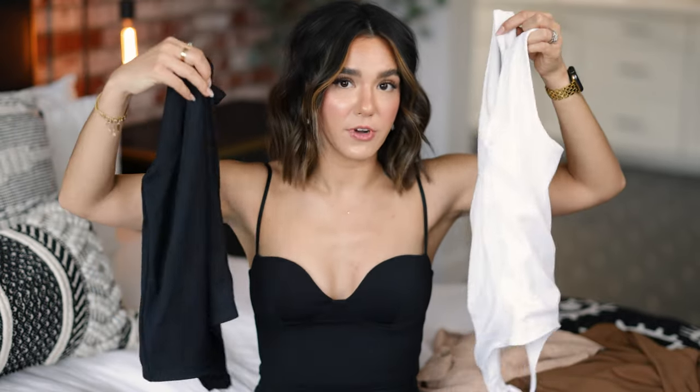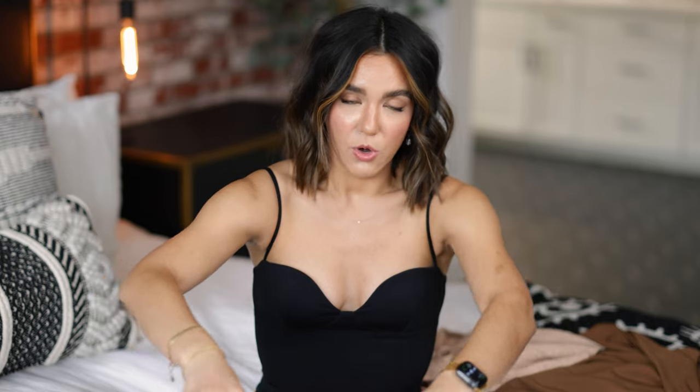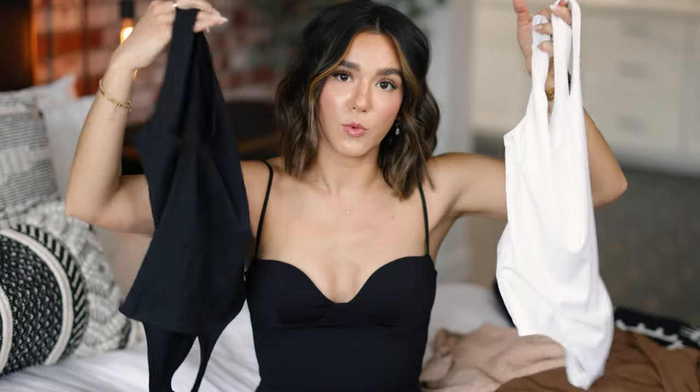I also picked up these ribbed bodysuits from the body contour line. I picked up this one in a size extra small — it fits perfectly — but I wanted to also pick one up in a small for a little more give. With the body contour line, you can go with your normal size for a more compressive, fits-like-a-glove feel, or size up for a little more looseness. I normally wear an extra small in Express tops, but I picked up a small here for a more comfortable fit. I could still get away with an extra small though.